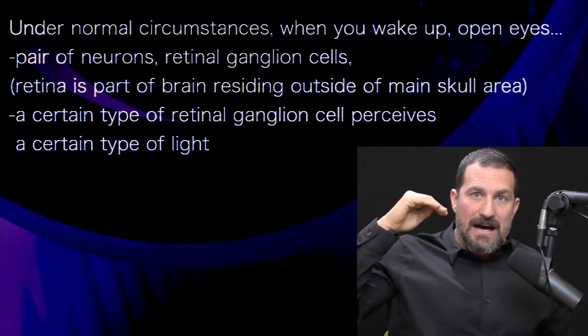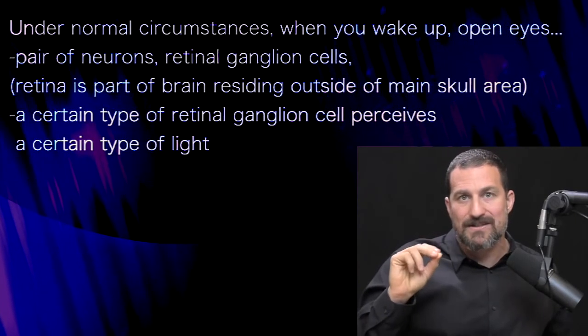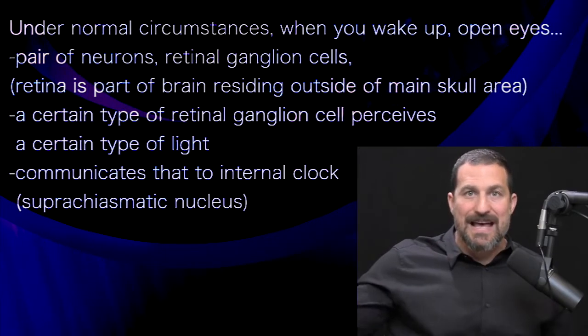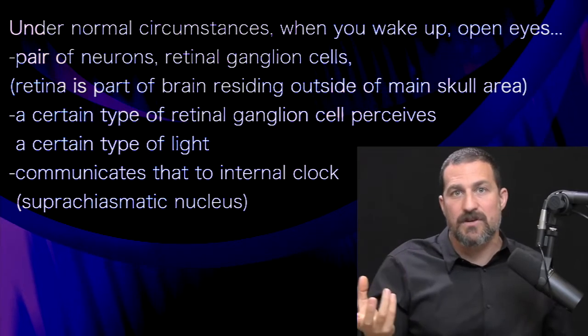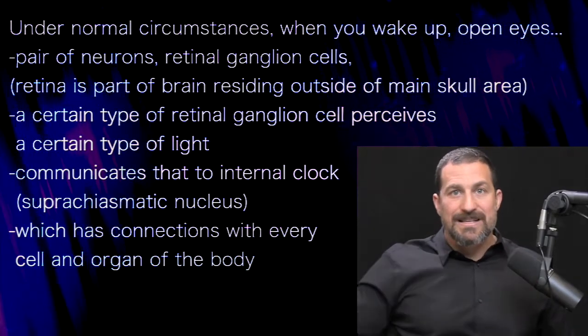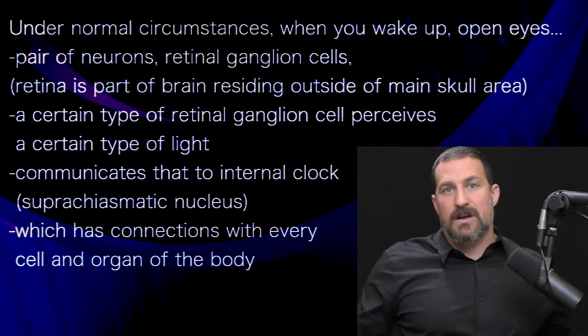When light comes into the eye, there's a particular type of retinal ganglion cells that perceives a particular type of light and communicates that to a clock that resides right above the roof of your mouth called the suprachiasmatic nucleus. The suprachiasmatic nucleus has connections with essentially every cell and organ of your body.